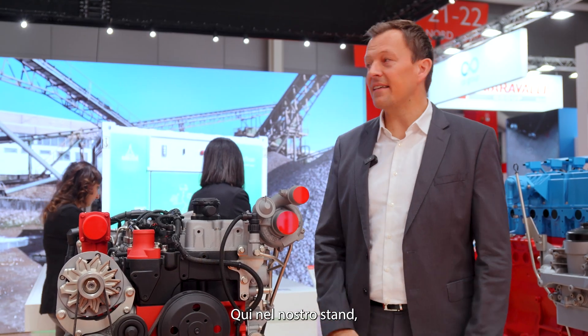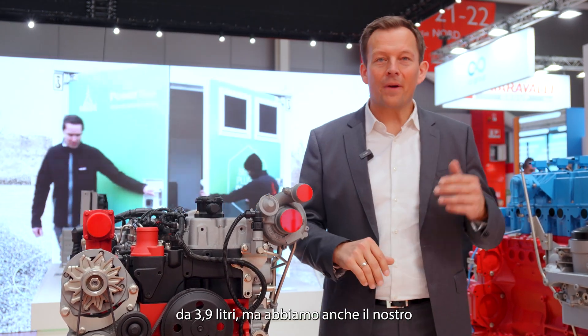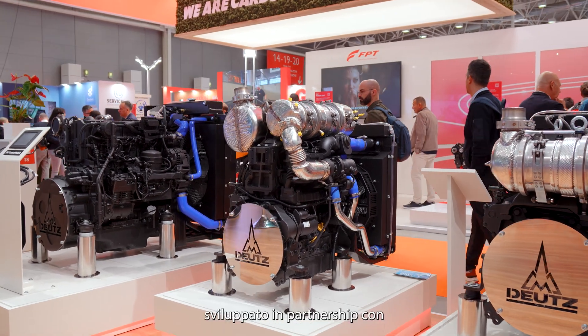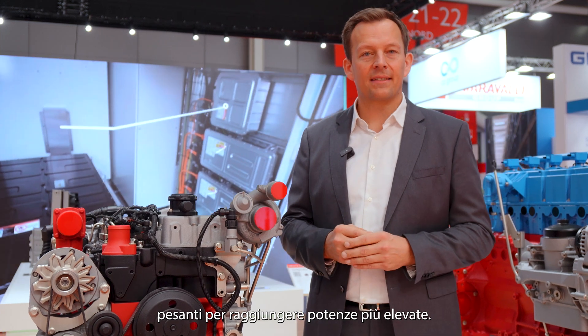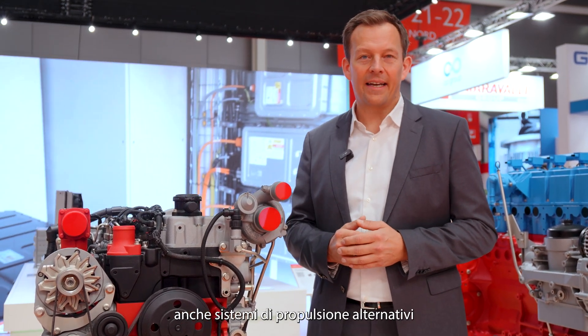Here on our booth, we as Deutz are definitely investing in the future of combustion engines. You can see the new 3.9 liter engine, and we have our new engine the TCD 7.7, developed in partnership with Daimler Truck, growing towards higher power ratings. We also have alternative drivetrains with us here at the show.